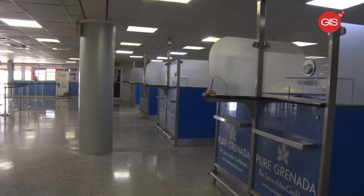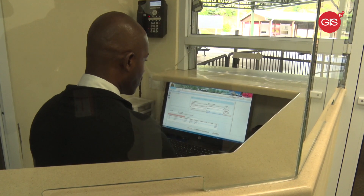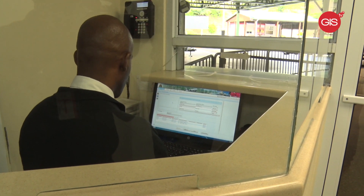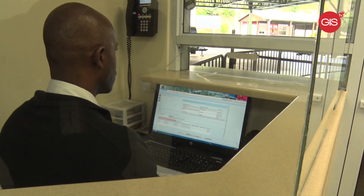It makes the work less cumbersome for immigration, and it's easier to check in a flight as opposed to having that embarkation card filled out. Superintendent Joseph says people entering the island with work permits are still required to interface with the immigration officers.